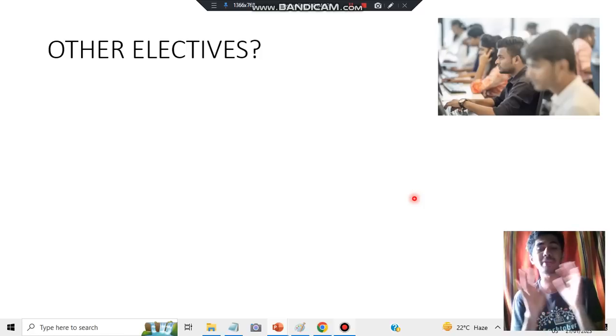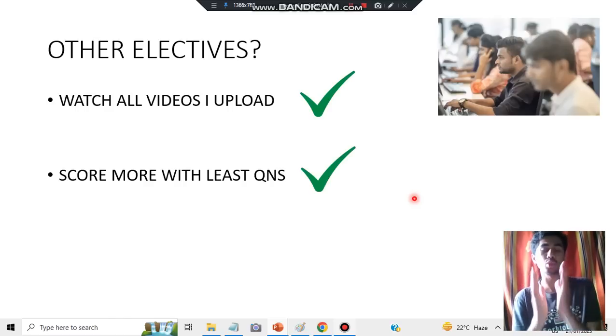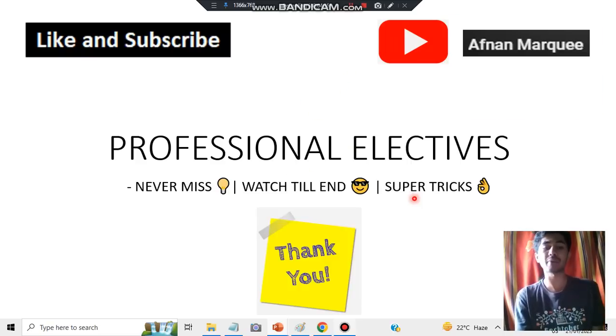Now let's talk about the other electives. I will be selecting a few questions which are super highly repeated — you must not miss them at any cost. The way in which I present the answers and the way you need to represent them is the key thing to keep in mind. Make sure you watch all the videos I upload for the other electives and study only those questions. I'll also discuss what to do if a similar question comes in the same category. Finally, short revision notes will be provided so you can revise everything before your exam. Make sure to hit the like button and subscribe — thank you for watching!